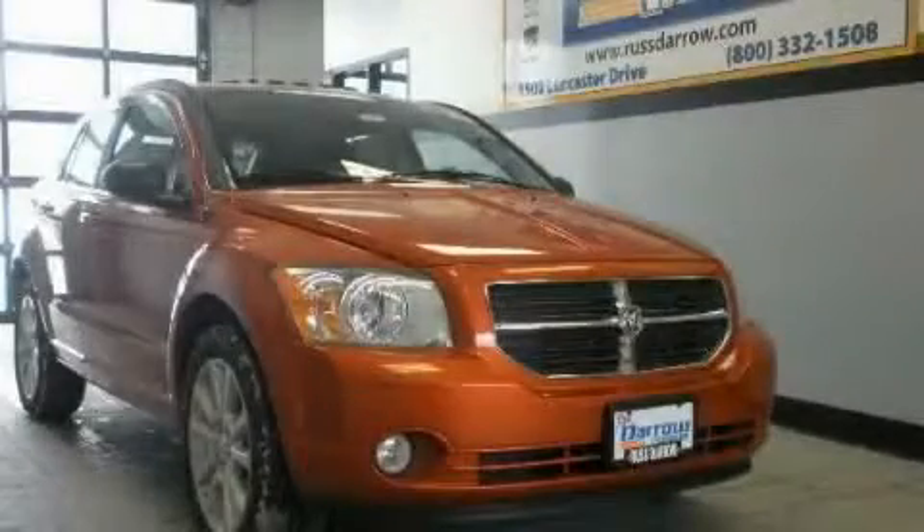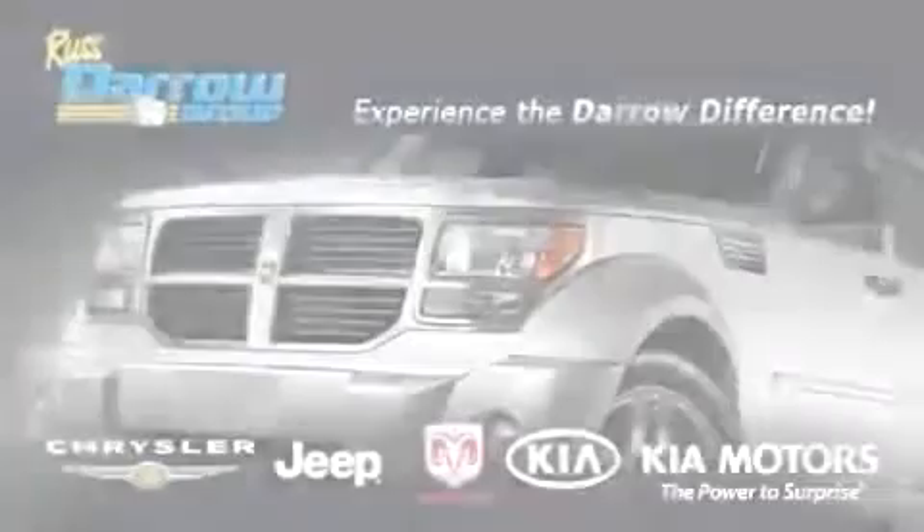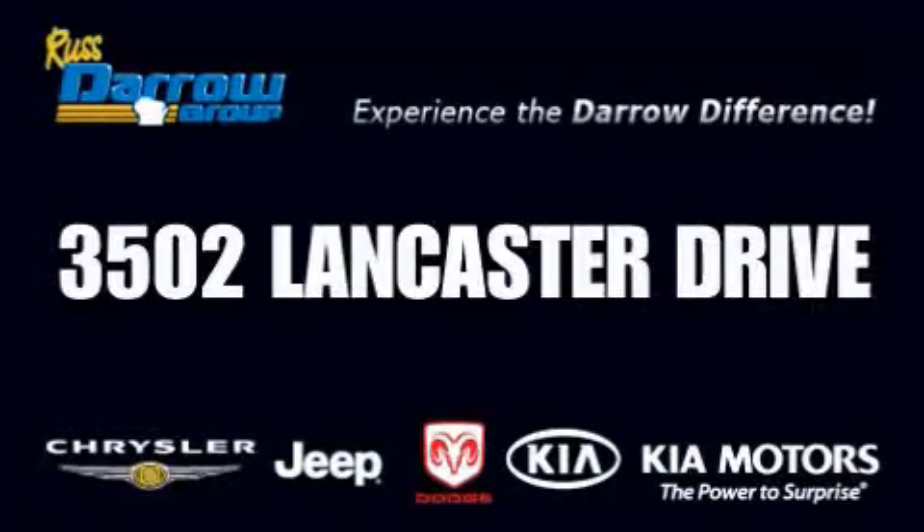Contact us today to arrange your test drive. Get the Daryl difference today, only at Rostero Kia Chrysler Jeep Dodge Madison. Rostero!